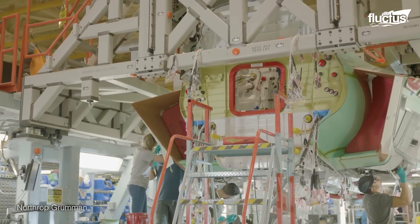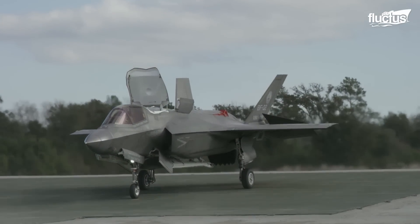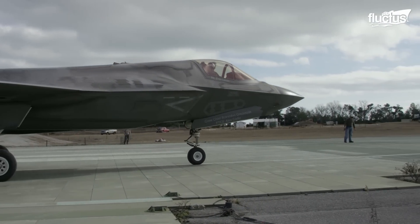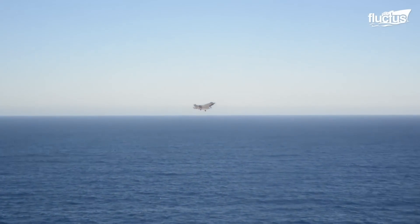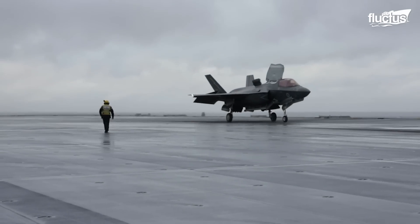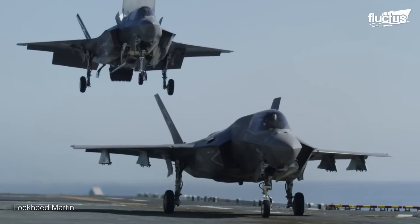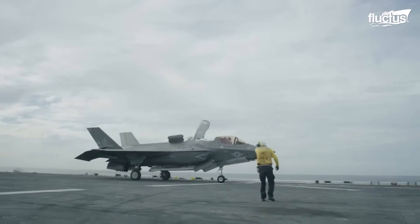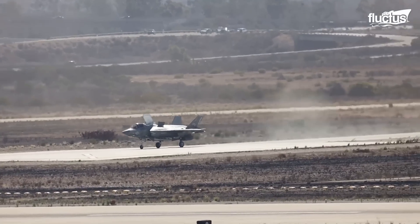The F-35B variant is a unique member designed with short takeoff and vertical landing capabilities, allowing the aircraft to operate from a variety of surfaces, including unprepared runways and small aircraft carriers. Designed by Rolls-Royce, the integrated lift fan propulsion system consists of several key components: a lift fan, roll posts, and a three-bearing swivel nozzle. All of these are meticulously aligned and secured by technicians, ensuring efficient transfer of thrust to perform vertical operations with enhanced stability and control.